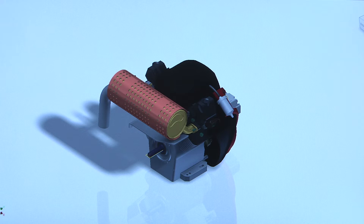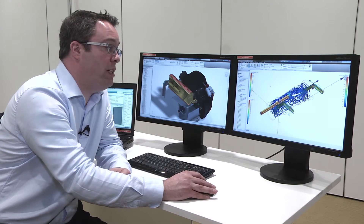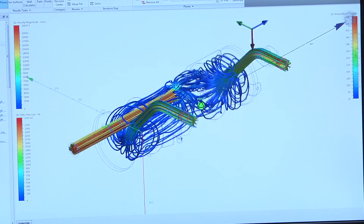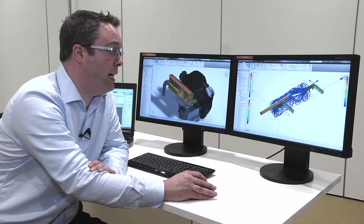If we take a closer look, we have the design completed. We can then toggle across to our simulation CFD environment and run an analysis to see, before we build a physical prototype, that the product will perform as expected.